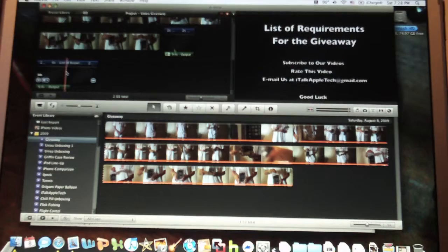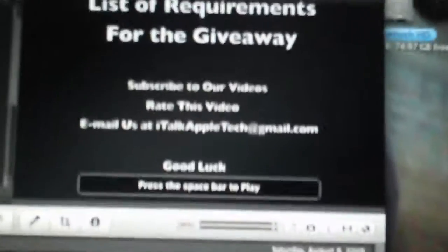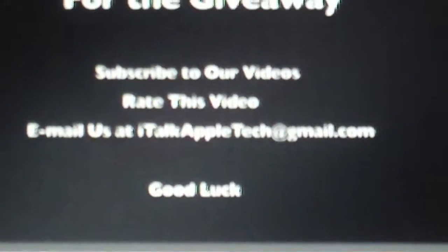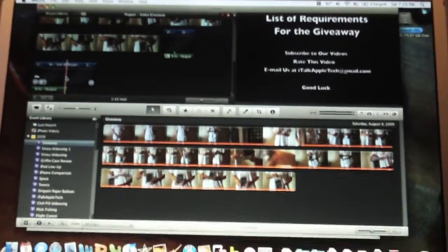What you have to do — I'll pull it up and zoom in — it says list of requirements for the giveaway. You have to subscribe to italkappletech, you have to rate the video, and you have to email us at italkappletech at gmail.com with your YouTube username, and you'll automatically be entered.